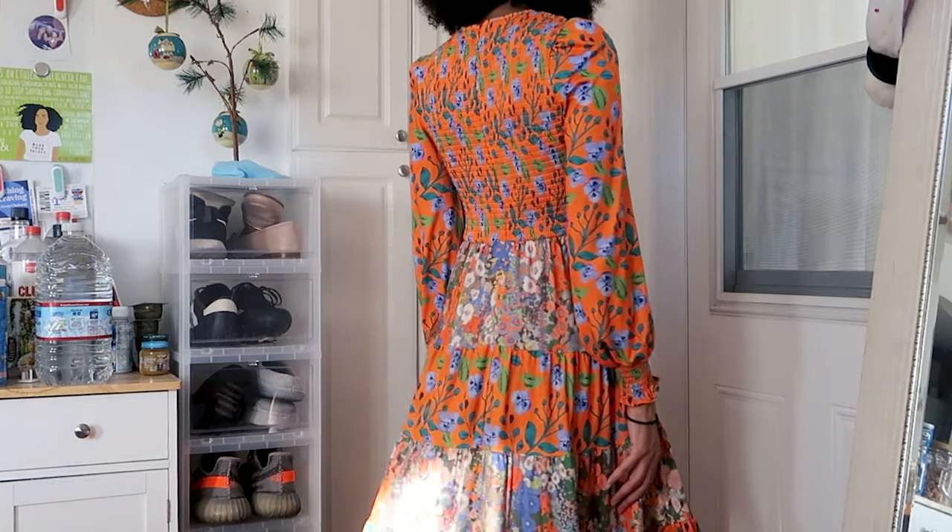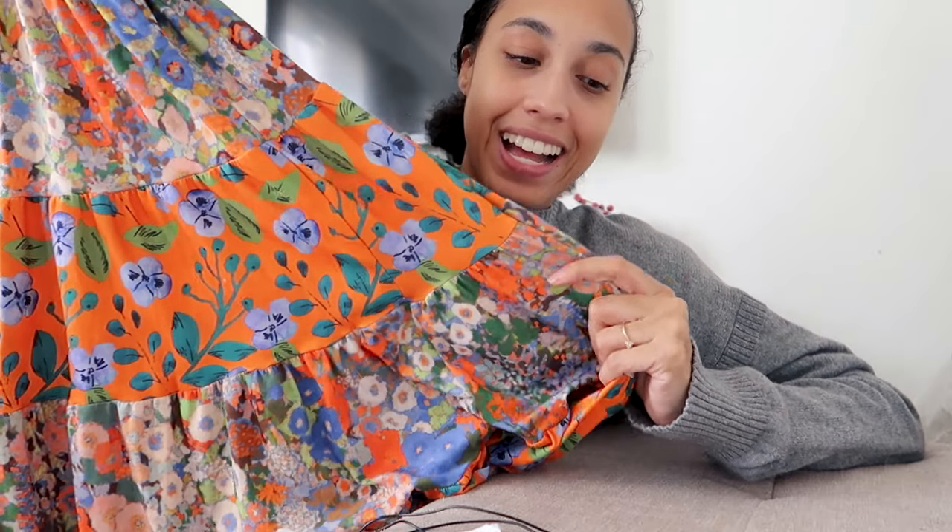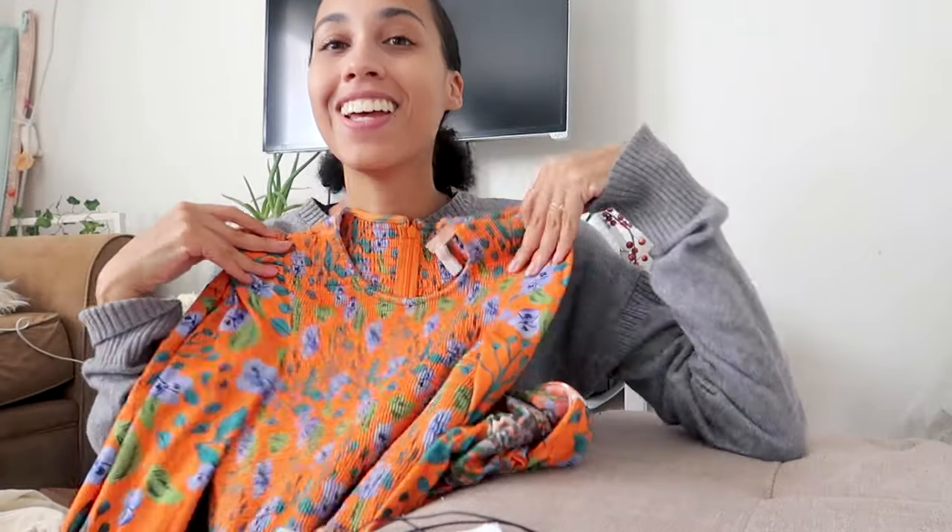This dress exceeded my expectations. It's kind of obnoxious — I don't know if it's ugly or not, but I love it. It has little puffer sleeves, it's super long, and it's so well made. The fabric is thick and there's just so much of it. It has little blue flowers and green leaves — it's so vibrant and fun for fall and winter. I don't own anything like this and I think it's a piece I'll keep for a long time. This dress was $32.50. Let me know — is it ugly or cute?